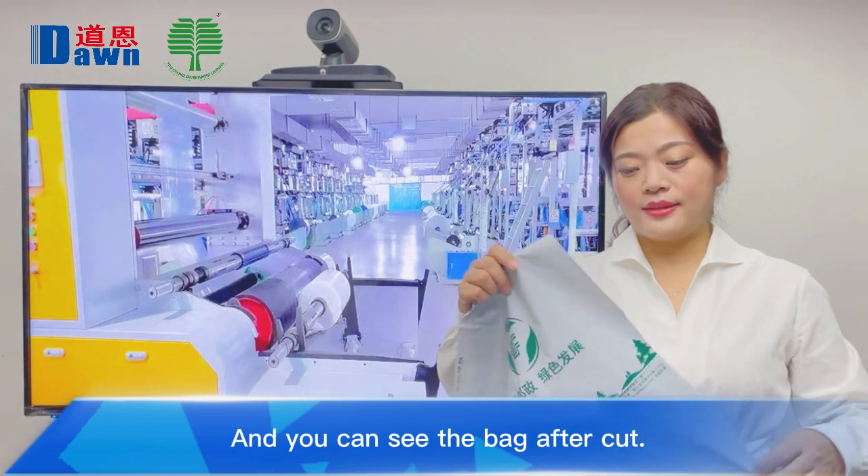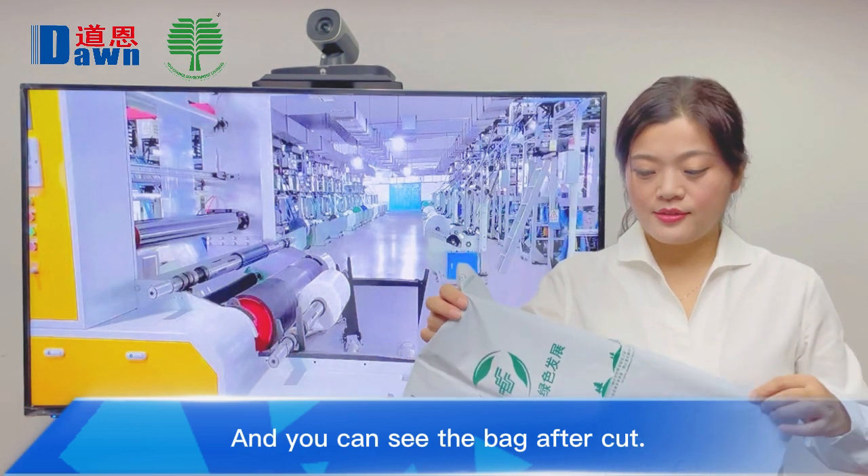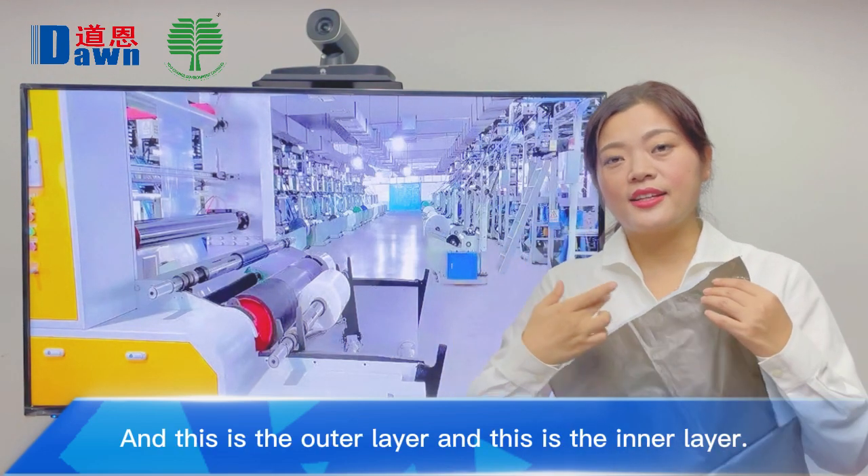You can see this is the bag after cut. This is the outer layer, and this is the inner layer.